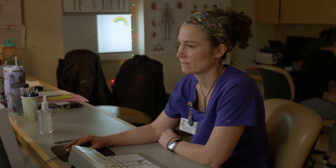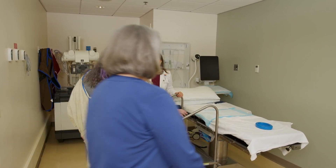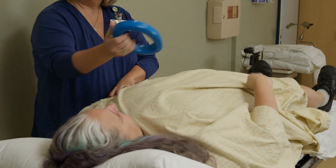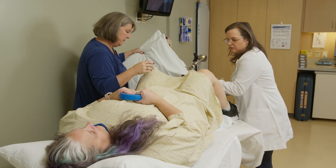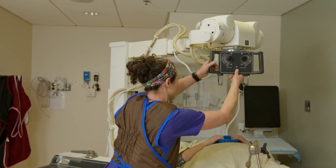Once the scan is complete, the cylinder will be removed and you may get dressed. On the day of your first treatment, please arrive 10 minutes early. This allows you time to use the restroom and change into a hospital gown. The same size cylinder will be inserted and held in place with a metal holder. An x-ray will be taken to ensure correct placement of the cylinder.